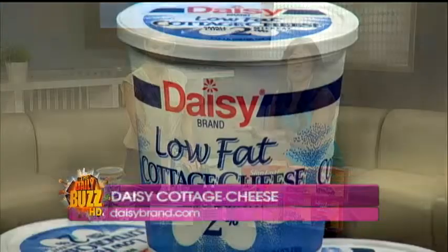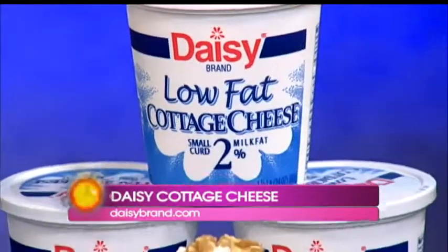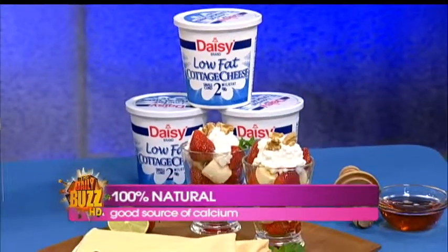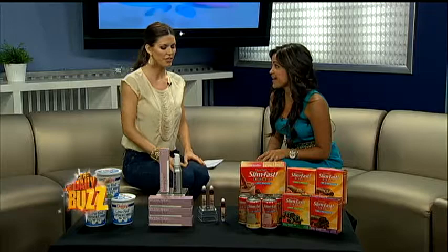It starts with the food that we eat. I love cottage cheese — it's a great snack. It's healthy for you. Daisy Brand low fat cottage cheese is one of my favorites because it's all natural ingredients. There's only four ingredients in this, and you can pronounce everything. It's a great source of protein — 14 grams of protein in one half cup serving, with good calcium. Look at that strawberry banana parfait! You can eat it by itself, or go to daisybrand.com for recipes and really delicious snacks.